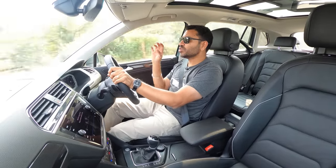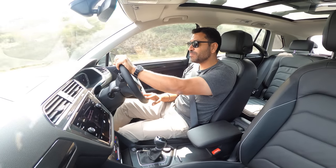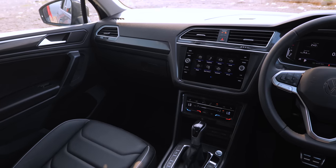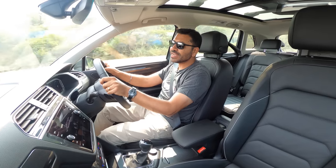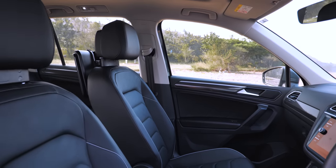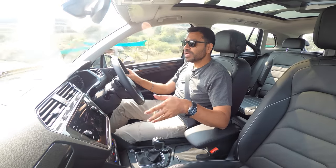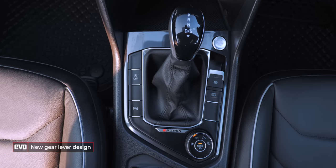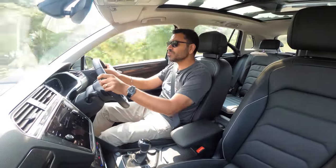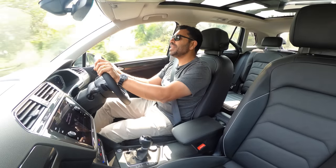Things have clearly improved: the digital cluster is nicely styled, and the new flat-bottom steering wheel feels nice to hold — slightly smaller in diameter than the old one. The seats remain wide and supportive, exactly as before, which is a good thing. The new DSG gear lever design feels very nice to the hand. The main difference is the enthusiasm with which the Tiguan now moves down the road.